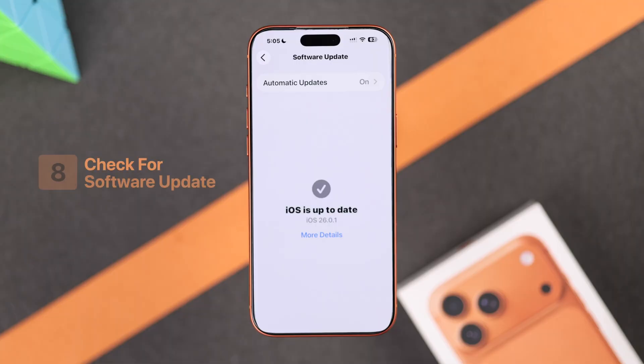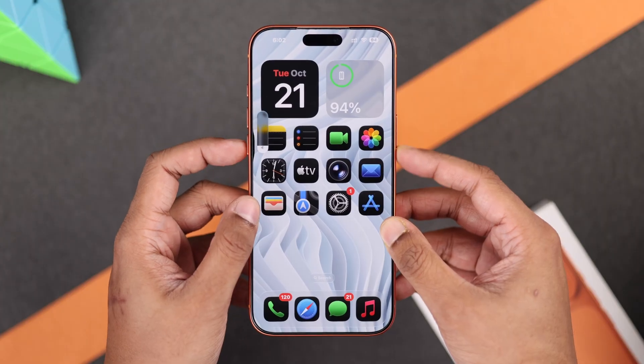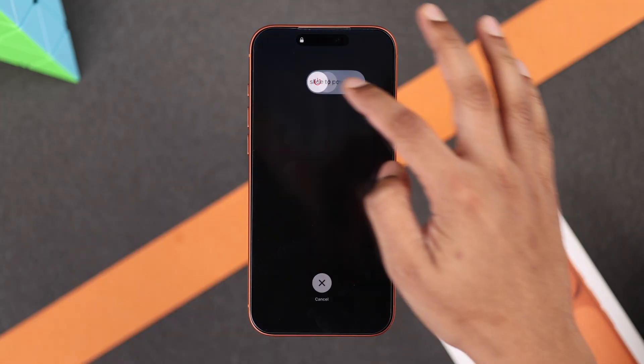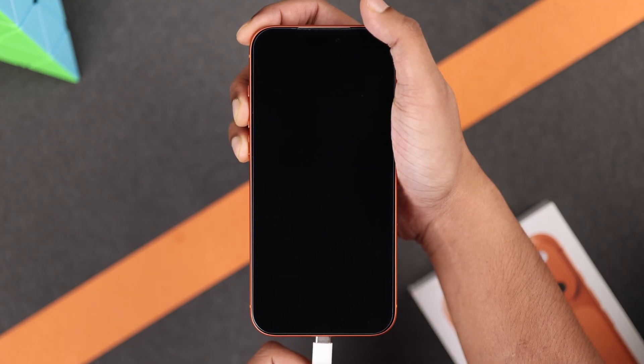If not, then first check if you have any iOS update pending. If you don't, then you can run a diagnostics on your iPhone on your own and figure out what the issue is. To do this, shut down your iPhone, have the charger ready in your hand, then press and hold both the volume buttons and plug in the charging cable while holding them.